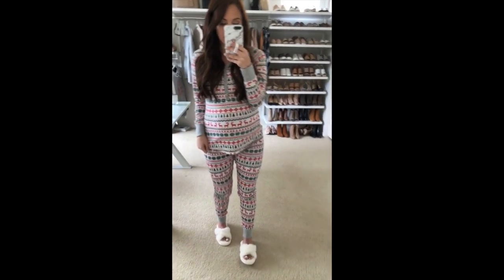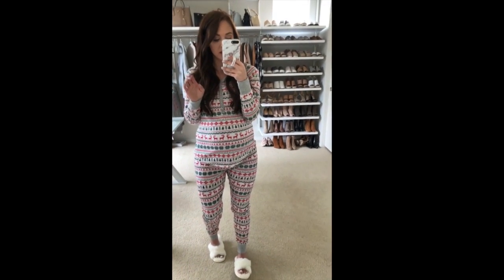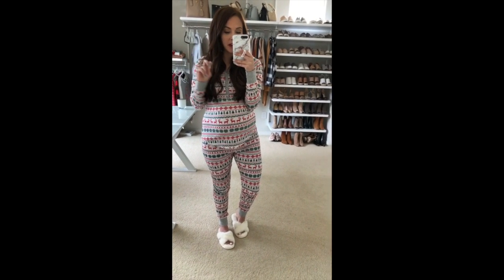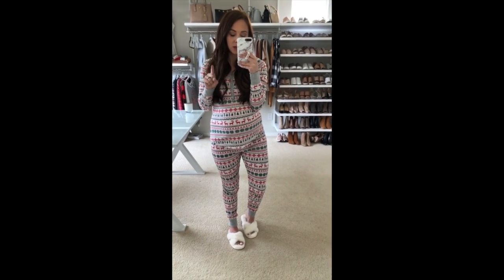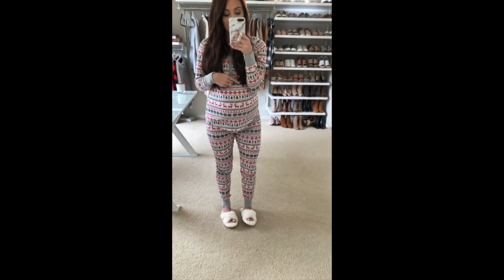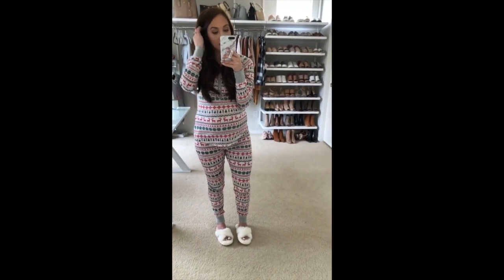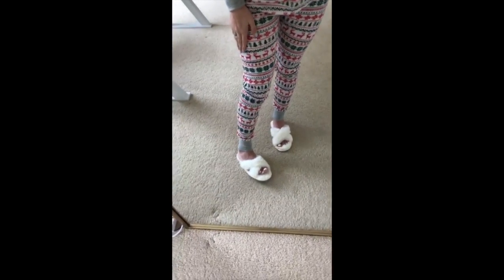This first set comes as a set and you can either wear them together or mix and match them. The whole set is under $60 and it comes in four patterns. It's also one of their family pajamas so you can get matching for your husband and your kids. They'd be perfect to gift and they run true to size — I'm wearing a small, sized up for the top, but pre-pregnancy I'd wear an extra small.